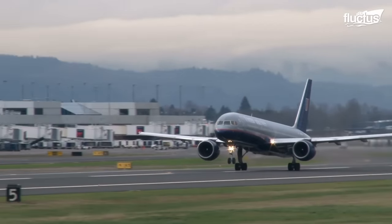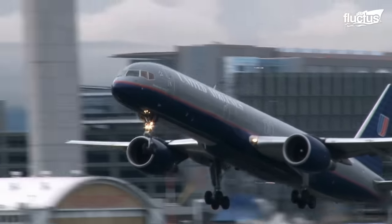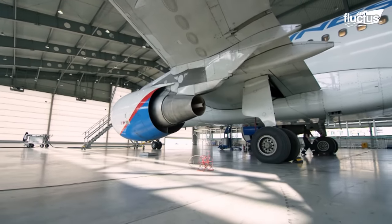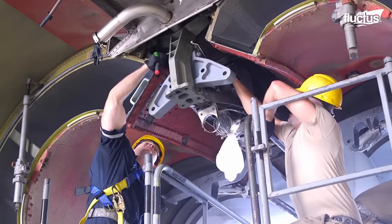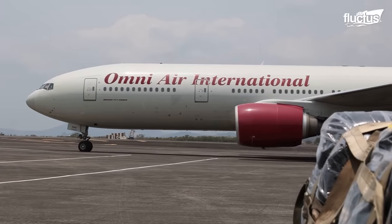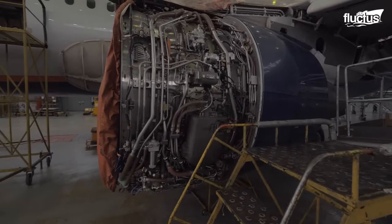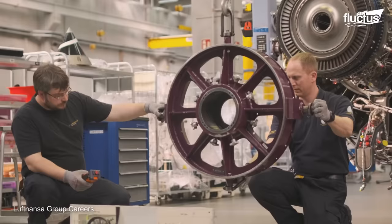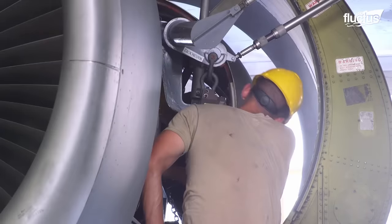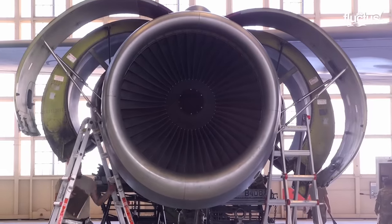Jet engines have transformed air travel, enabling faster and more efficient journeys. Their design undergoes rigorous testing to ensure safety, performance, and reliability. Throughout their operational life, jet engines require meticulous maintenance, including swaps, overhauls, lubrication, and cleaning. These practices ensure the engine's integrity, optimal performance, and extended lifespan.